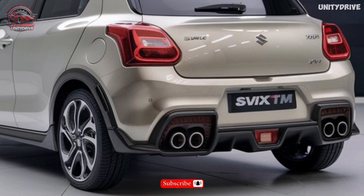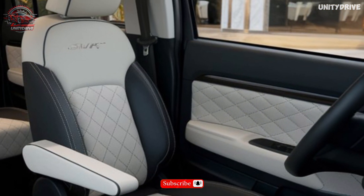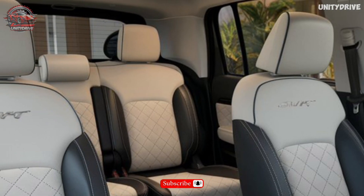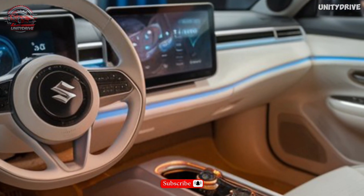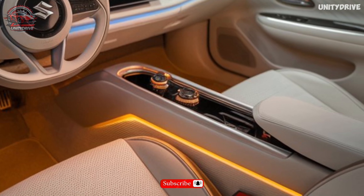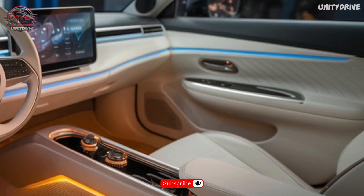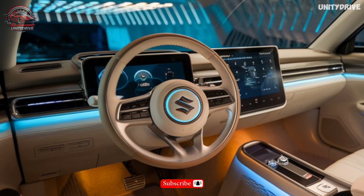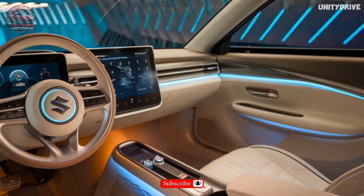Interior and Comfort. Inside, the Swift GLX Turbo offers premium fabric-appointed seating for five passengers, heated front seats, a 9-inch touchscreen display, and the Suzuki Connect infotainment system with navigation and voice recognition. It also includes Apple CarPlay and Android Auto integration, Wi-Fi hotspot, wireless charging pad, and dual-zone automatic climate control.